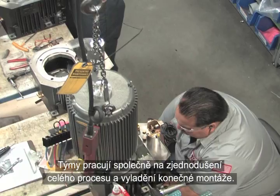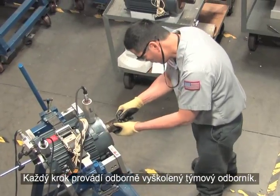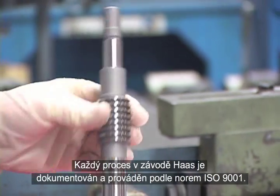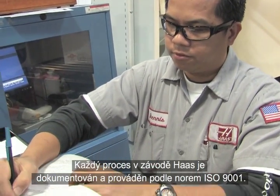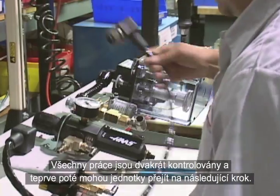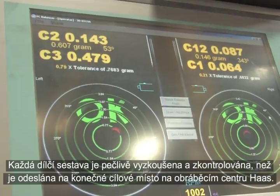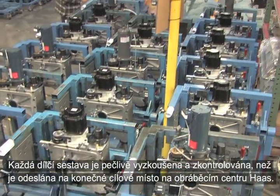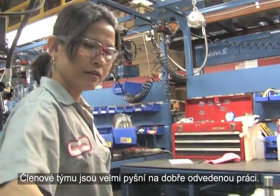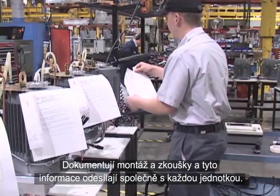Teams work together to streamline the process and refine the final assembly. Each step is performed by a highly trained team specialist. Every process in the Haas facility is documented and performed according to ISO 9001 standards. All work is double-checked before the units can move to the next step. Each sub-assembly is thoroughly tested and inspected before being sent to its ultimate destination on a Haas Machining Center. Team members take great pride in a job well done — they document assembly and testing and send this information with each unit.